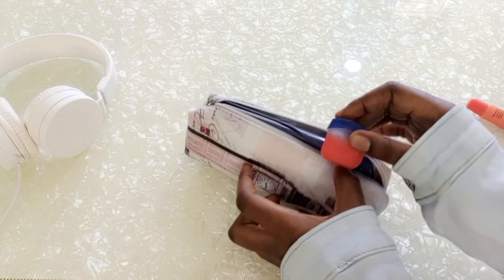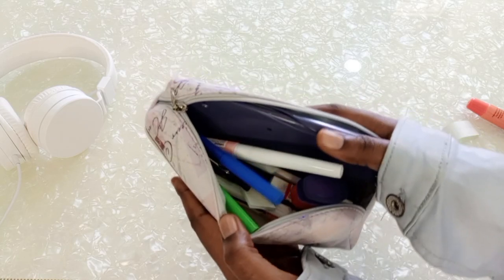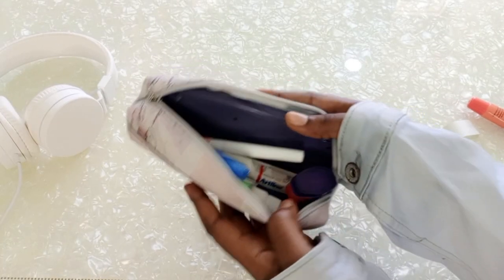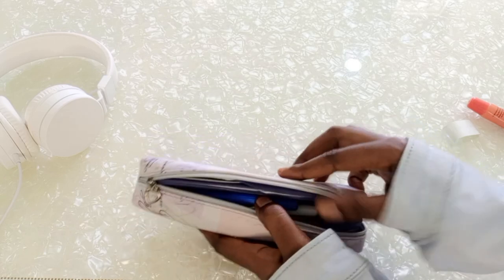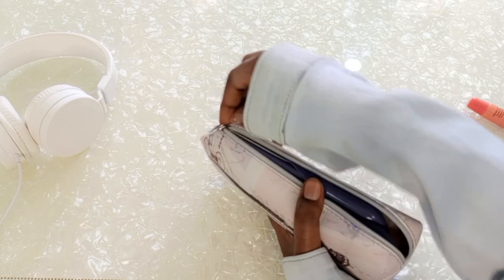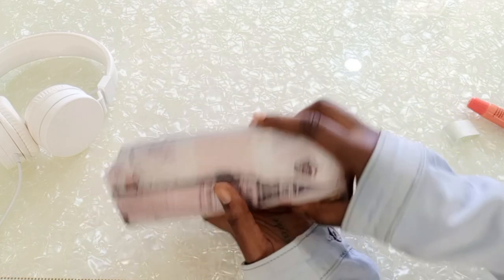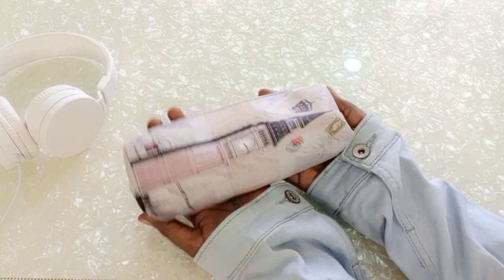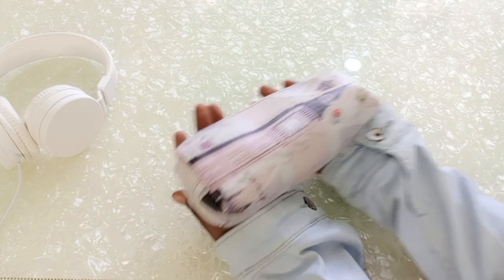So yeah, I'm putting everything in and that's it for our pencil case — it is totally full, but only of essentials. That's what we're aiming for! We're going to close it up. Thank you so much for watching guys, see you in the next video. Remember to subscribe!